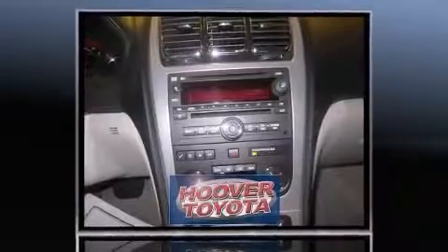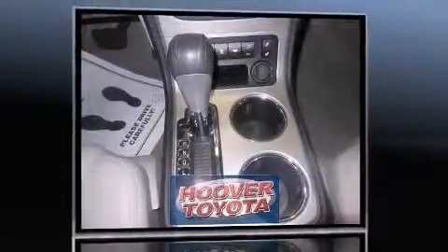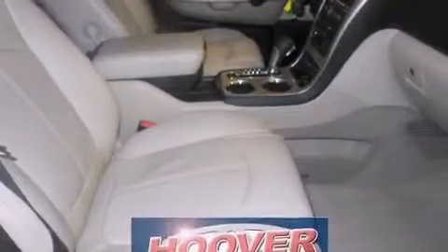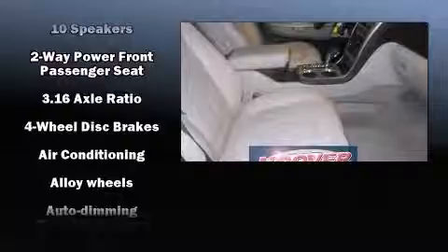It distinguishes itself from the competition with features such as variably intermittent wipers, a power seat, heated seats, a power lift gate, remote keyless entry, and leather upholstery.